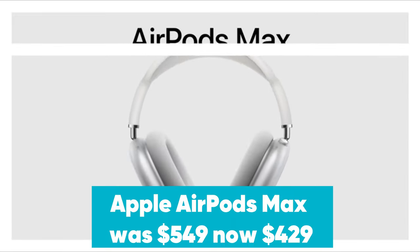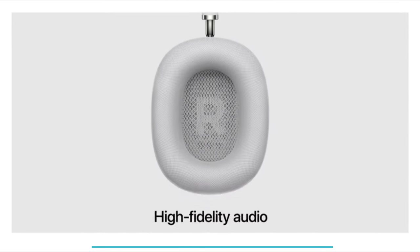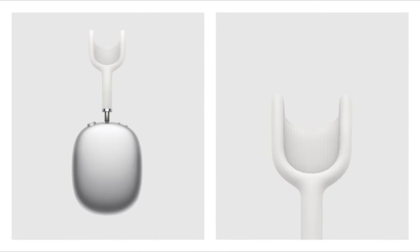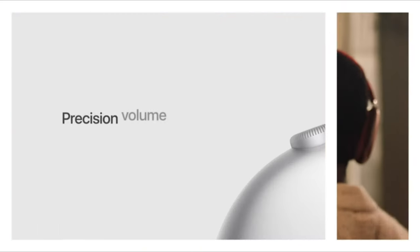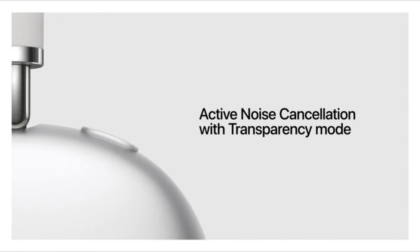Apple AirPods Max were $549, now $429 at Amazon. The AirPods Max are Apple's premium retro-style headphones. They feature large over-ear cushions, active noise cancellation, spatial audio, and 20-hour battery life to enable you to listen all day. These AirPods are on sale for $479, with another $50 being taken off at checkout to bring the final price to $429.